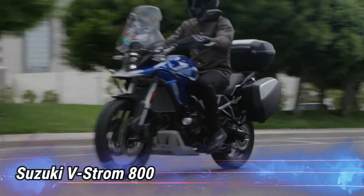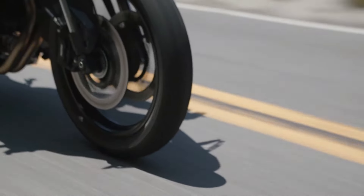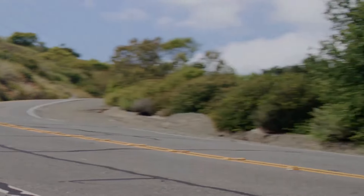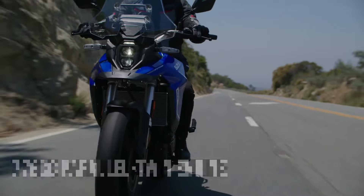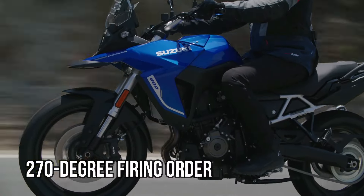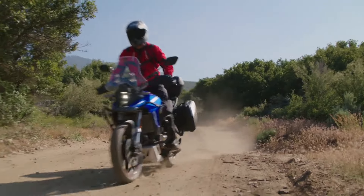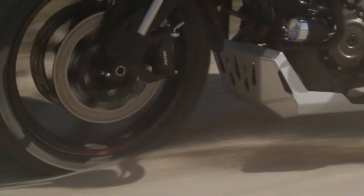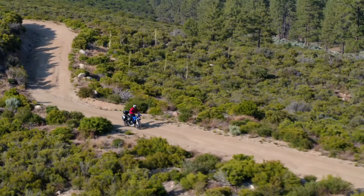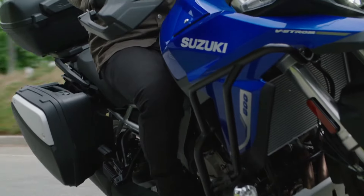Number 2: Suzuki V-Strom 800. A masterfully engineered adventure motorcycle that combines power, comfort, and cutting-edge technology for the ultimate riding experience. At its core, the V-Strom 800 features a new compact 776cc parallel twin engine designed with a 270-degree firing order for impressive torque. Crafted for both touring comfort and everyday convenience, it is built on a robust steel frame and subframe, supported by the advanced Showa SFBP fork and a gas-charged shock absorber for superior handling.